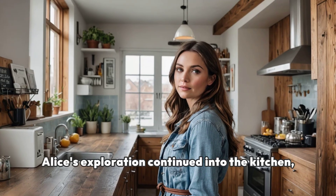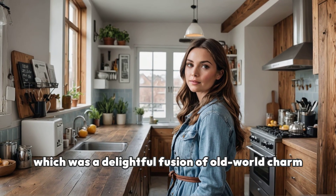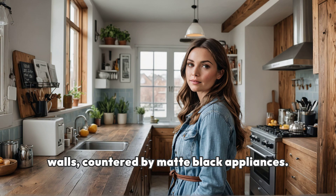Alice's exploration continued into the kitchen, which was a delightful fusion of old-world charm and modern convenience. Subway tiles lined the walls, countered by matte black appliances.